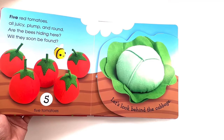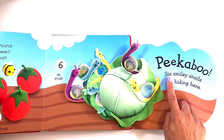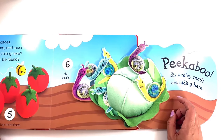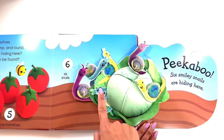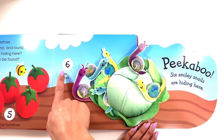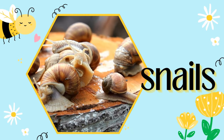Let's look behind the cabbage. Peek-a-boo! Six smiley snails are hiding here. Let's count them in Spanish. Uno, dos, tres, cuatro — six snails.